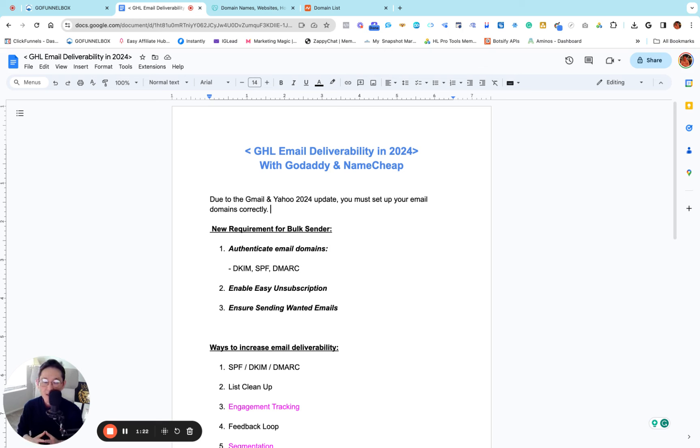Last year I made a video about how to set up your dedicated domain in Go High Level and I got huge views and comments asking for help. I found out that not many people are making videos with GoDaddy and Namecheap. So today in 2024 it's totally revised and updated — how you can set up your Go High Level account with a dedicated domain using GoDaddy and Namecheap completely from A to Z.